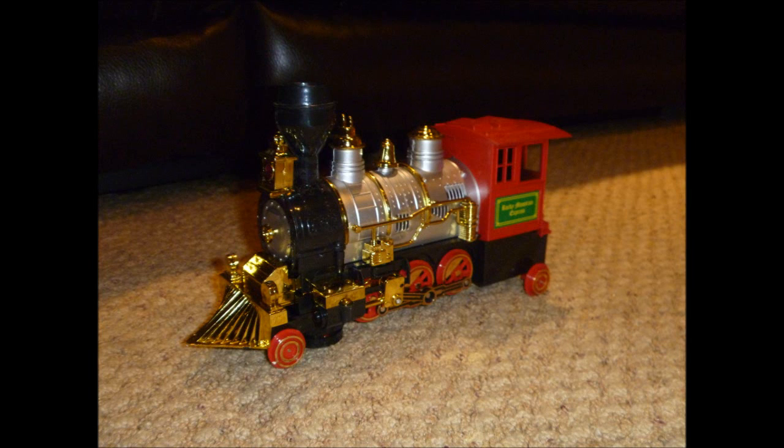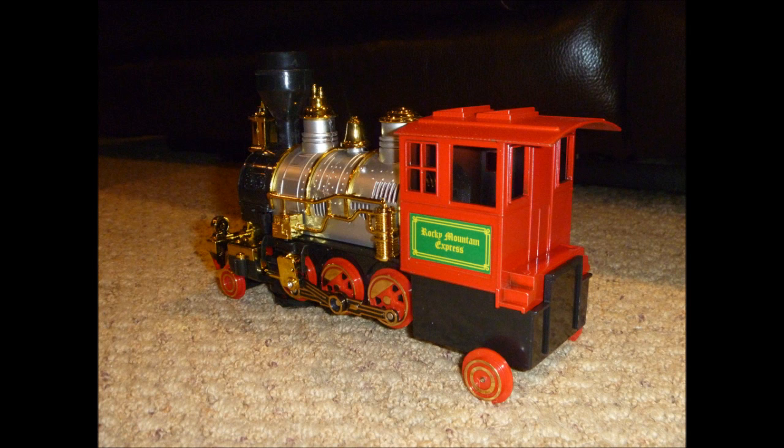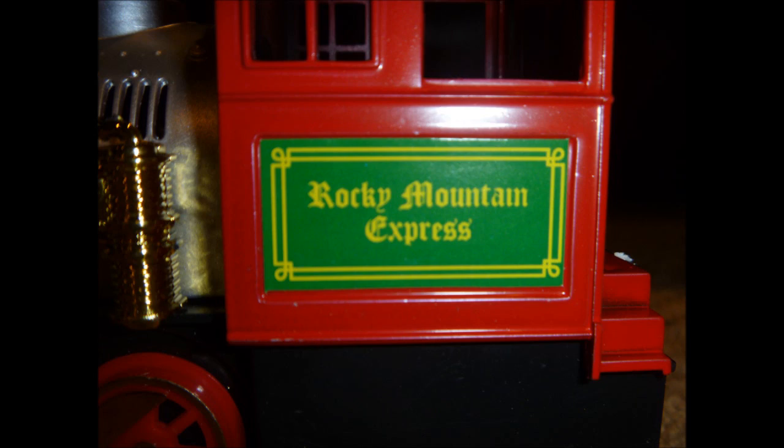So here is the train out of its packaging, and as you can see, it's in great, highly detailed, and on the side of the cab it says Rocky Mountain Express.